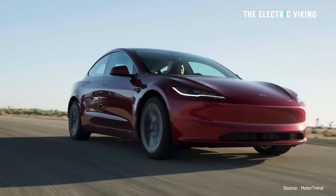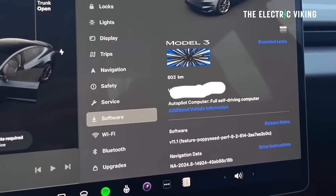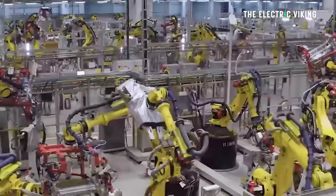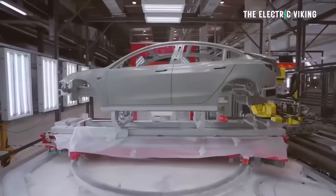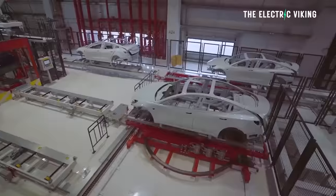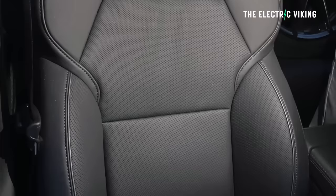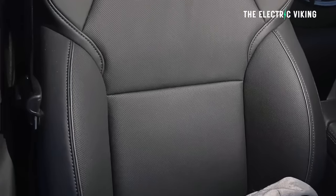The Ludicrous Spaceballs badge is in the software menu and you can see it on both screens when you accelerate fast. This particular performance Model 3 was built in Fremont — we've already seen Chinese-made versions, but this one is from Fremont. It has the carbon dash and ventilated sport bucket seats, which are completely different to any other Tesla vehicle released so far.